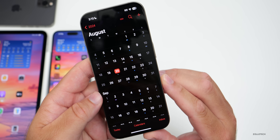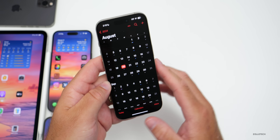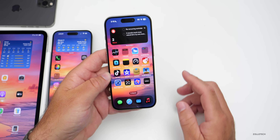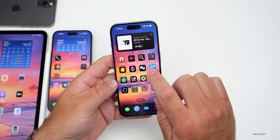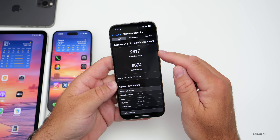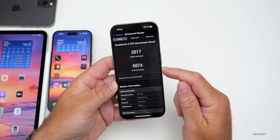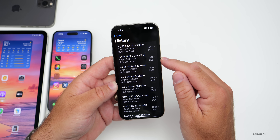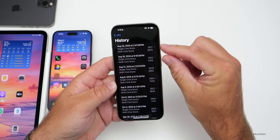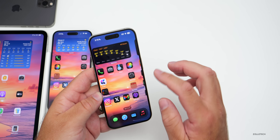On benchmarks, after running them on this device, I got 2817 for single-core and 6874 for multi-core. This is actually an improvement over the previous beta after running for a week — a definite improvement in both single and multi-core scores.